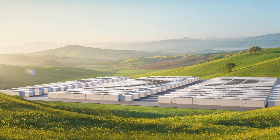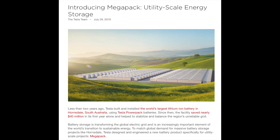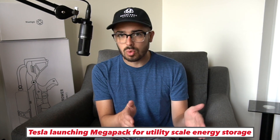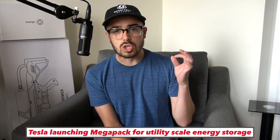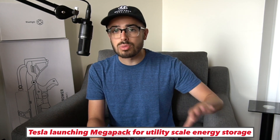This is designed for grid-scale utility storage. In a blog post last night, Tesla announced its latest Megapack project, an evolution of its battery storage line that was announced in 2015. In this episode, I want to do a brief update on what the Megapack is, what this new product Tesla is launching is, and how it plays into the overall energy storage part of the business.